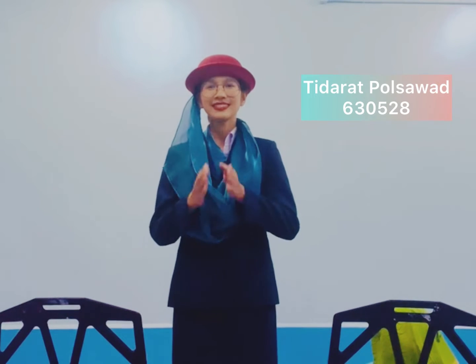Ladies and gentlemen, on behalf of the crew, I ask that you direct your attention to the monitors above as we reveal the emergency procedures. There are six emergency exits on this aircraft. Take a minute to locate the exit closest to you. Note that the nearest exit may be behind you.